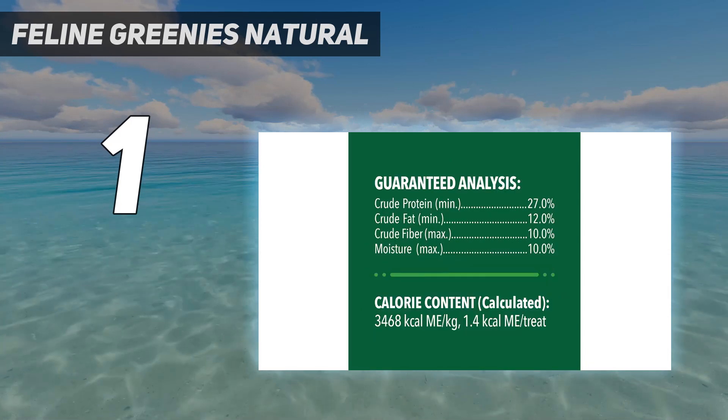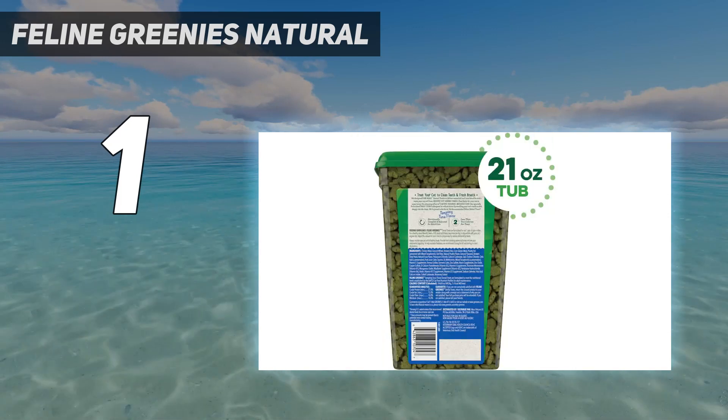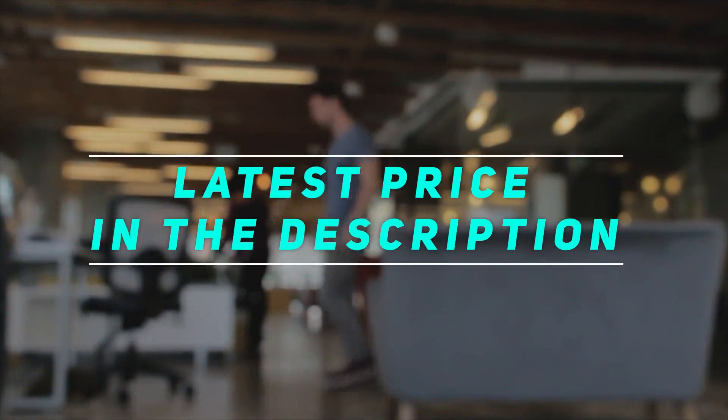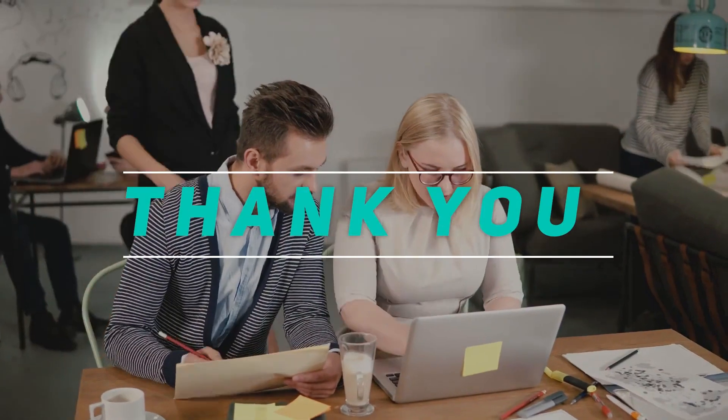Thankfully, these dental treats are available in a variety of sizes, including a 1.3-pound tub, so you won't run out. Check out the video description for the latest price and more information. Thank you for watching this video. Please subscribe and stay tuned.